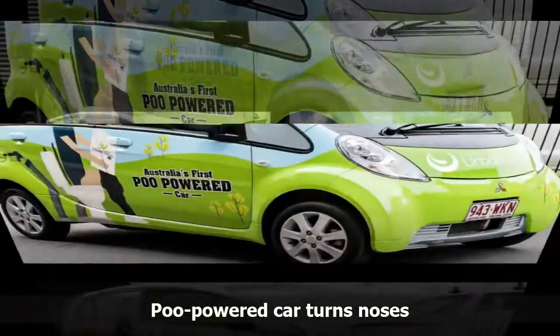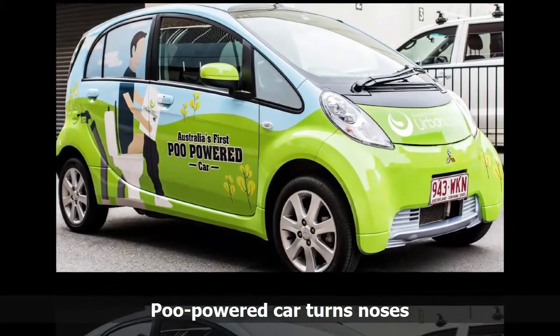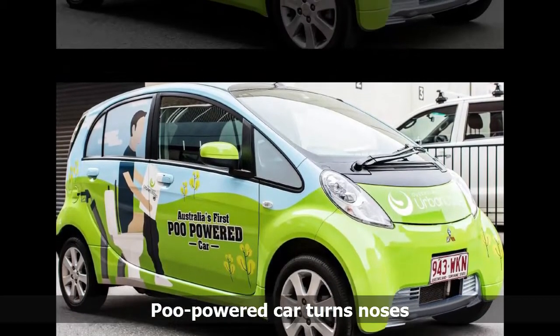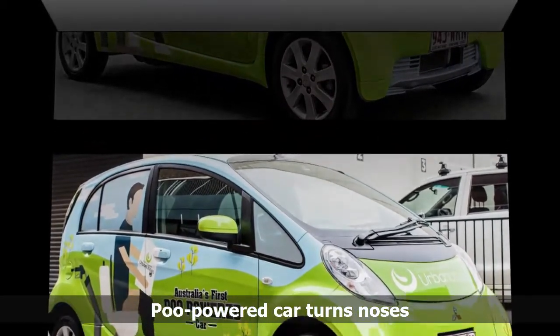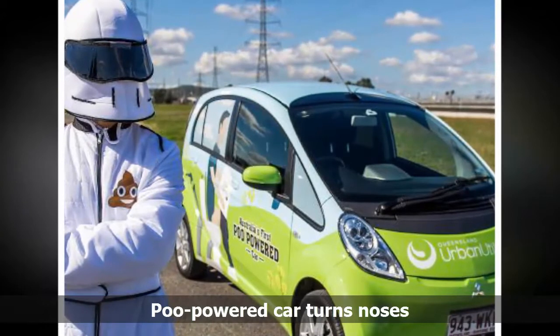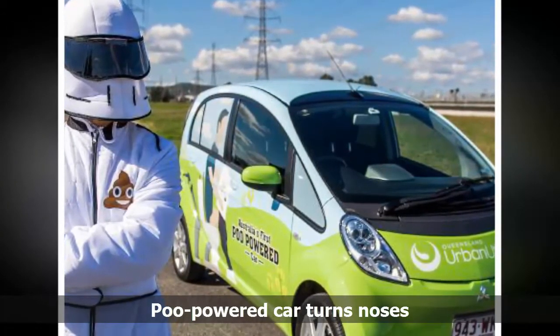The car plugs into a 240-volt power point, charges overnight and has a range of up to 150 kilometers. It would cost around $1,900 a year to fuel a similar size petrol-powered car, Ms. Kull said. We are also reducing our greenhouse gas emissions because we are using a renewable energy source.